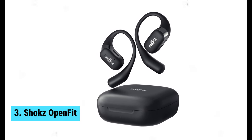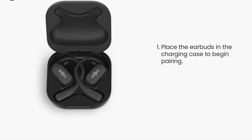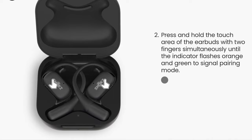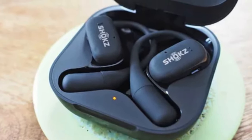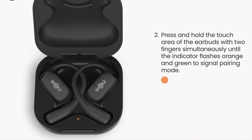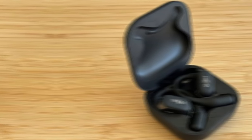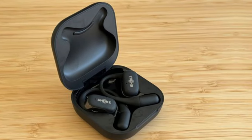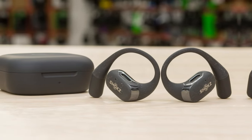Shox OpenFit — the best earbud-style bone conduction headphones on the market. These lightweight and comfortable headphones are perfect for those who want to enjoy their music while still staying aware of their surroundings. With the OpenFit design, you can experience an incredible audio experience without blocking your ears, thanks to the direct pitch technology by Shox. Plus, the ergonomic and flexible earhook ensures a secure fit, so you can move freely without worrying about them falling out.